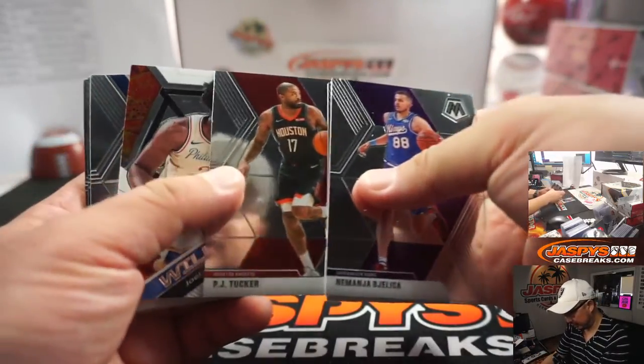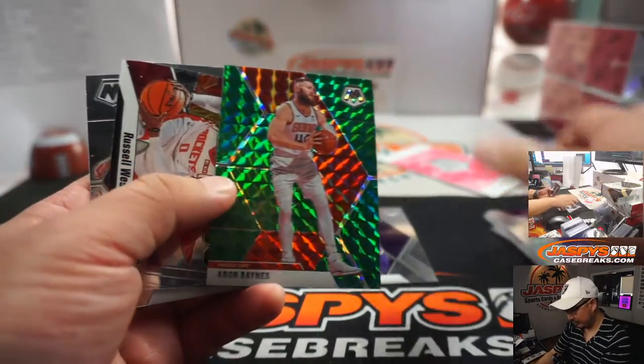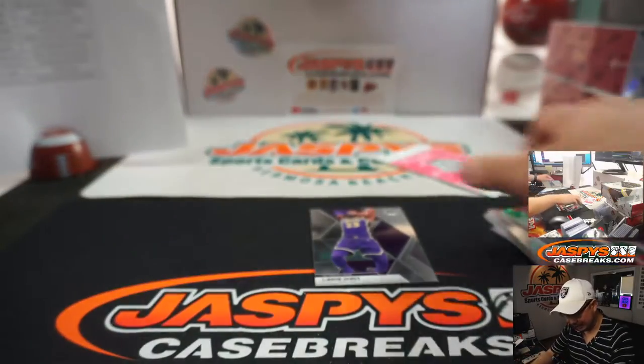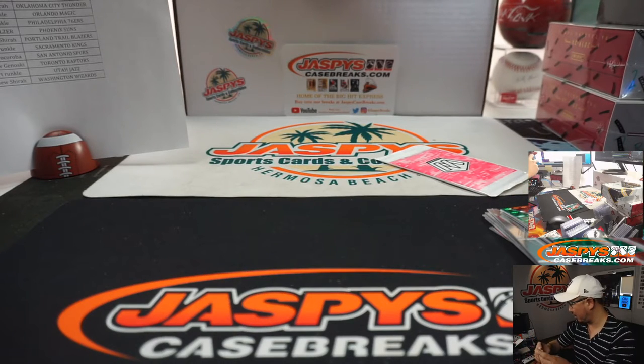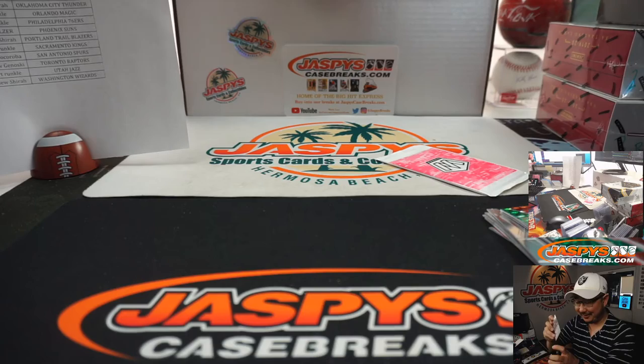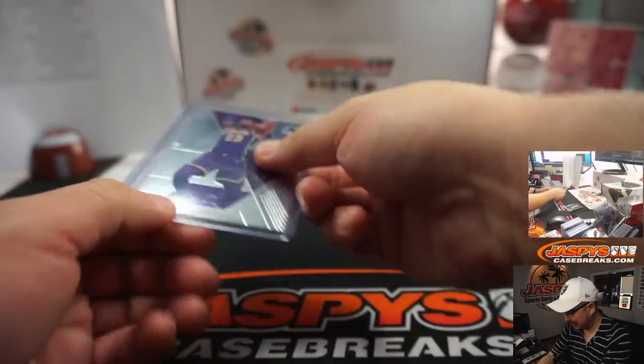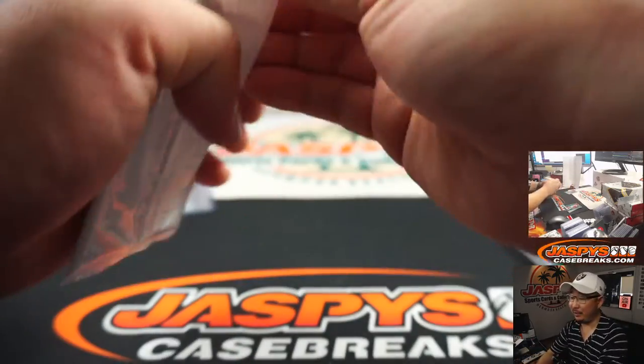LeBron James. You'd be surprised at how well just basic LeBron James cards will go for. If this was a silver, it'd probably go for a hundred bucks raw, maybe a few hundred bucks graded. This card alone, maybe 10, 20 bucks — something like that. I'm probably low on that too.